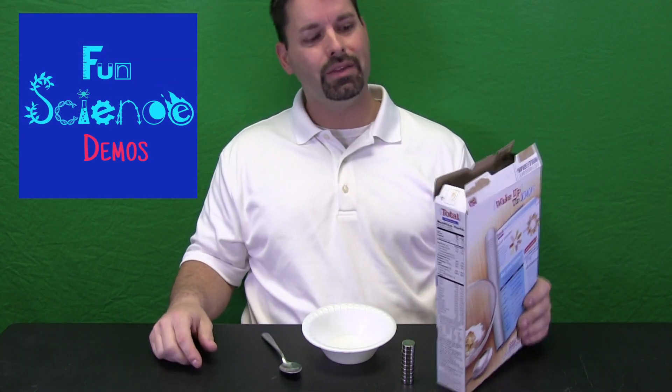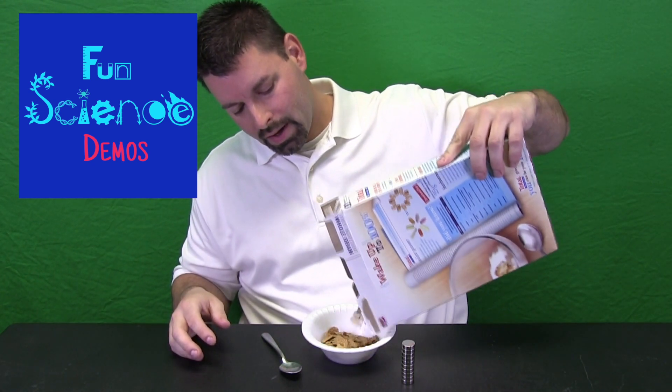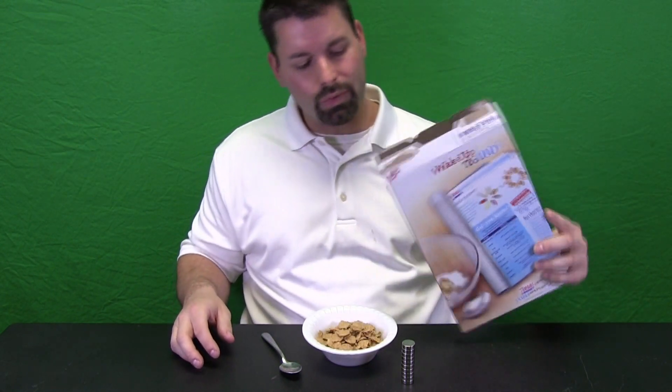Hi, I am Jared. Welcome to Fun Science Demos. Do you know a great way to start your day is with a nice healthy breakfast? At Fun Science Demos we like to say that there is science everywhere. You just have to sometimes take the time to stop and wonder why. And we can even find science in our cereal.